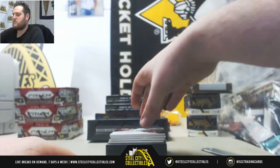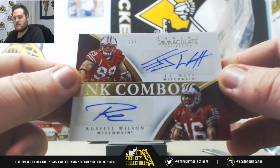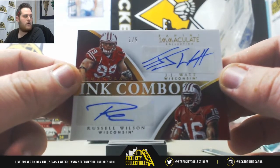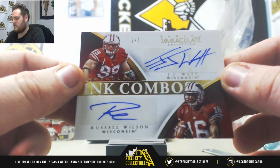We've got a really nice one coming up right here — Combos. Check this out. 1 of 5, JJ Watt and Russell Wilson. Wow, really nice hit right there for Nicole. That is huge.